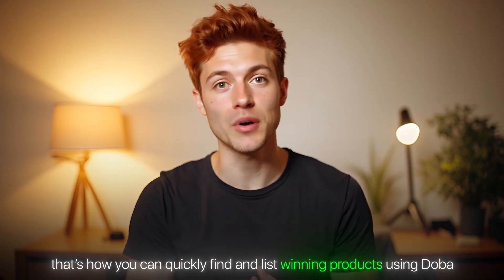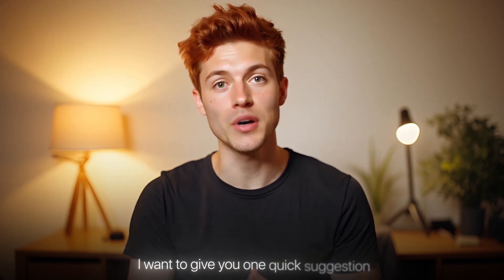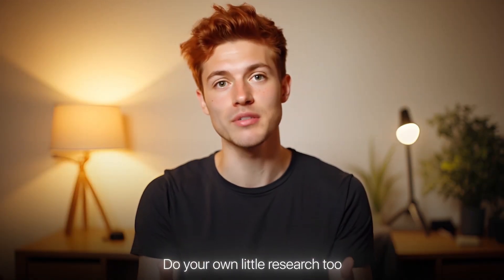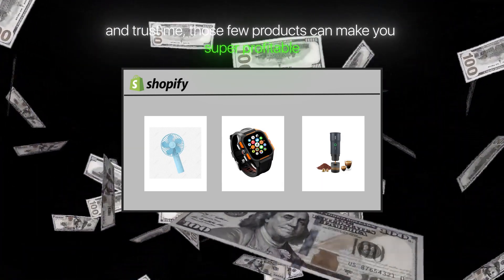So that's how you can quickly find and list winning products using Dova, without wasting hours searching manually. It's smart, fast, and honestly, it makes the whole dropshipping process a lot more fun and effortless. But along with that, I want to give you one quick suggestion: don't just promote the exact same products I've shown you in this video. Do your own little research too. You don't need to rush and list every single trending item you see. Just pick a few hot products that actually make sense for your store, and trust me, those few products can make you super profitable.